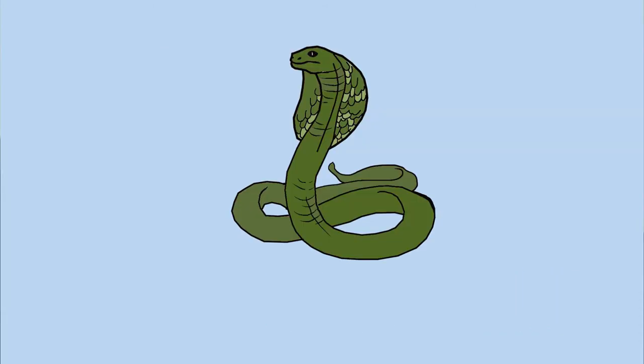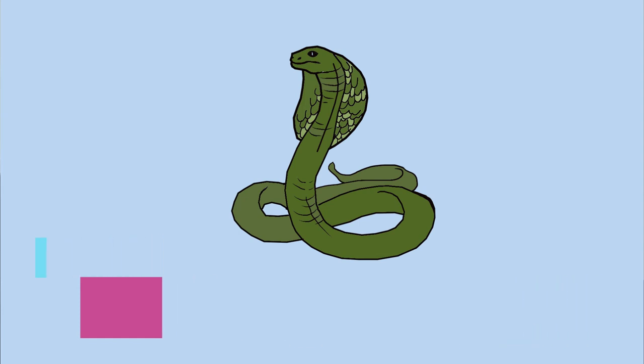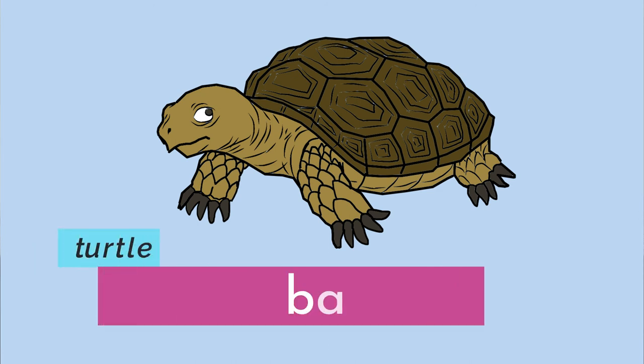Next we have snake — bitin. Snake is bitin. Just remember: if you get bitten by your snake, that'll help you remember the word in Bisaya. Next we have turtle — ba'u. Turtle is ba'u.